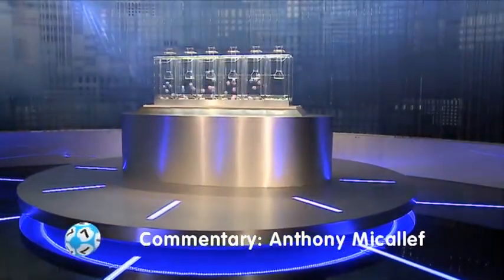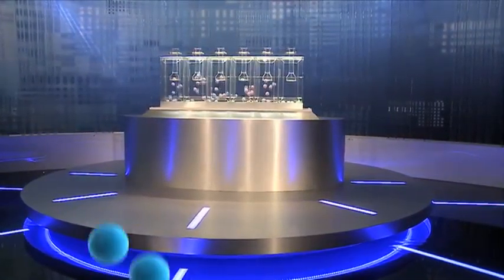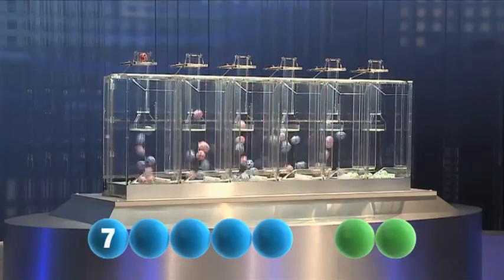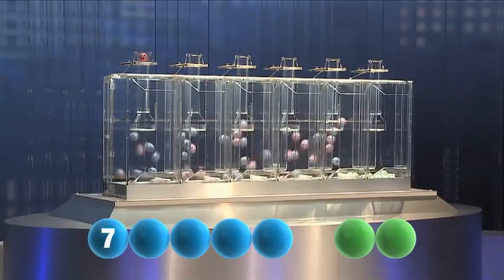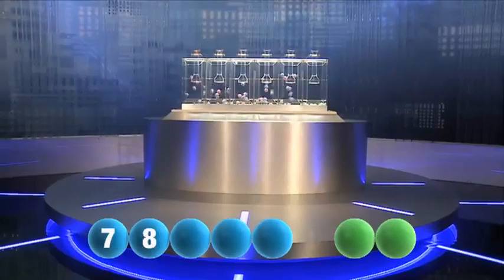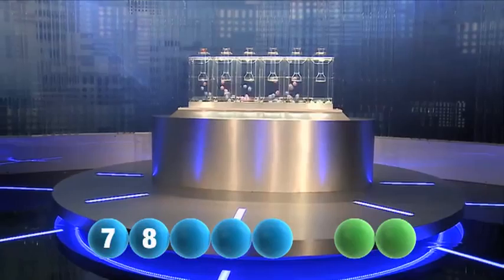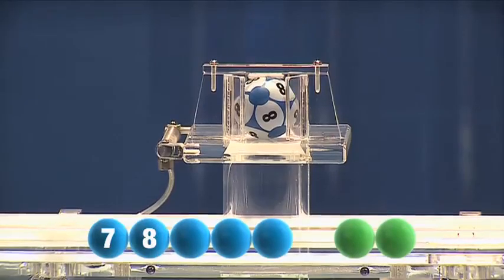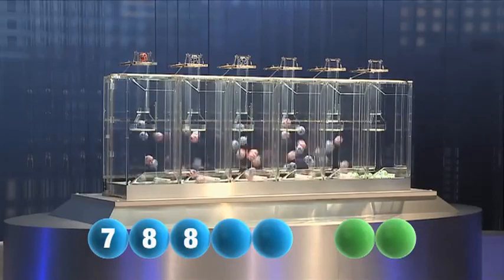And here we go, we're off and rolling. Our first number of the day is seven. The second number is eight. Next out is the number eight again.